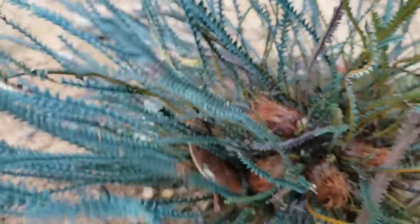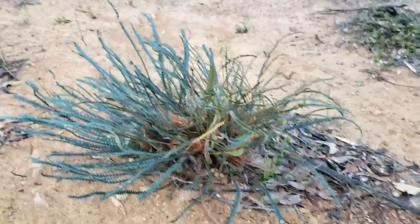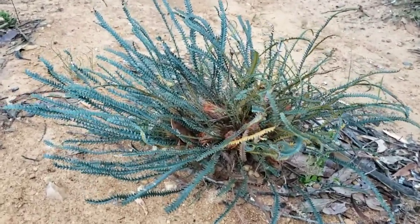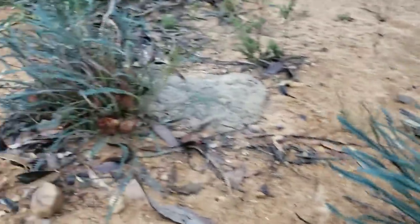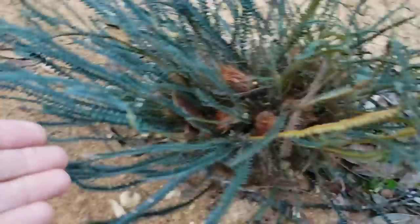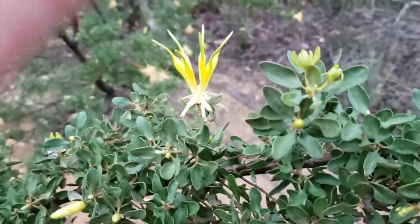Don't you love Proteaceae? If you don't, I'm going to go ahead and say you're a prick — I think that's just the way it is. Just incredible adaptation to these nutrient-poor soils, and then just incredible form too — they're really gorgeous. You've got these guys on the ground, then you've got this Lambertia up here kicking me in the shins all over the place. Just incredible.